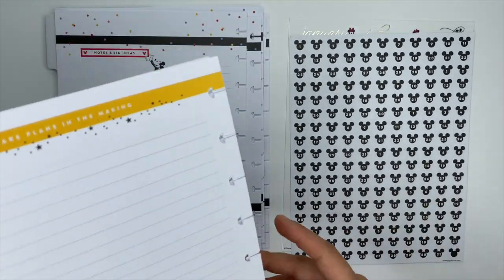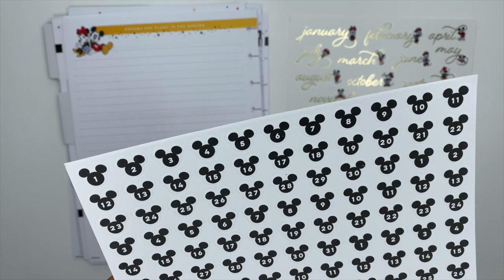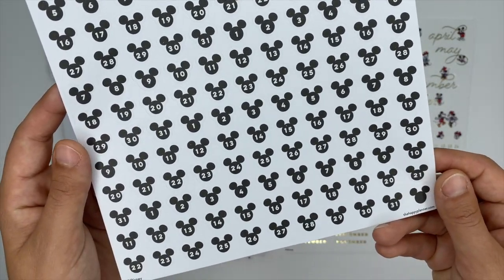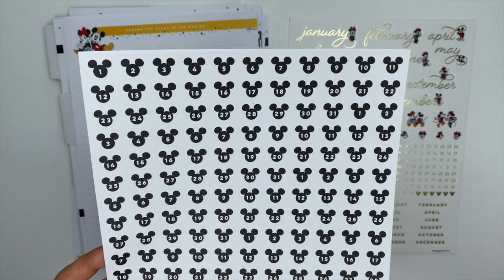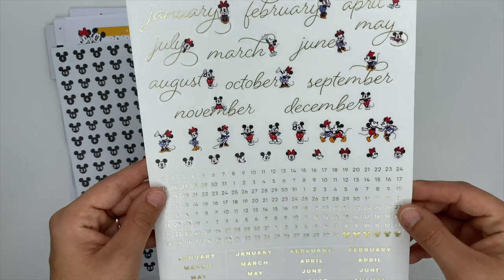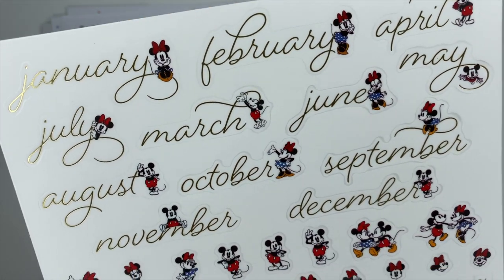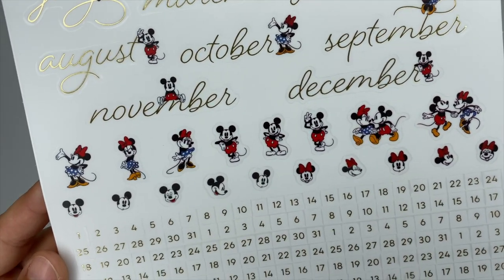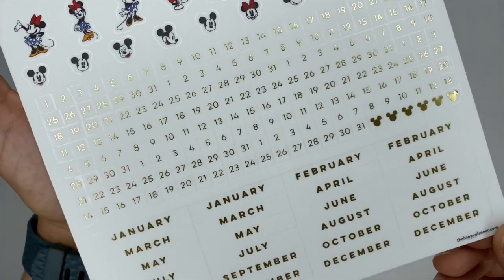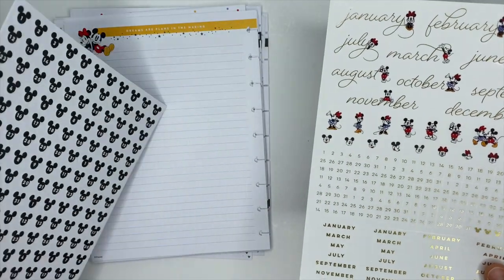Even though these extension packs come undated, the Happy Planner always hooks you up with stickers to date the planner, which I love. The first sticker sheet has Mickey's ears with all the different numbers for dates — these are primarily for the weekly pages, though you can use them in the monthly as well. The second sheet has everything in gold foiling: months at the top with some featuring Mickey and some Minnie, clear stickers of Mickey and Minnie and their ears, some stickers typically for the monthly pages, and stickers for the divider tabs so you can date the front and back of them.